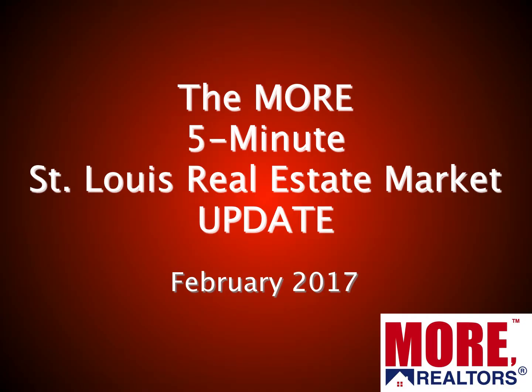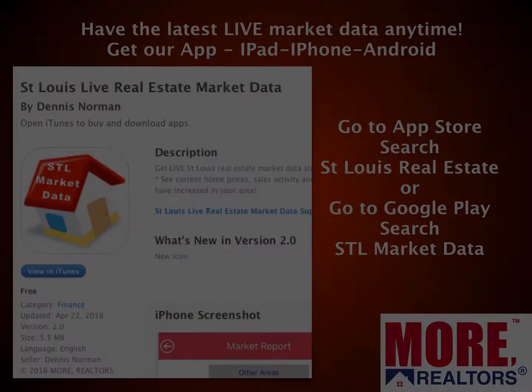Welcome to the Moore 5-Minute St. Louis Real Estate Market Update for February 2017. Hi, I'm Dennis Norman, one of the broker owners at Moore Realtors, and if you'll give me about five minutes of your time, I'll bring you up to date on what's happening in the real estate market here in St. Louis.